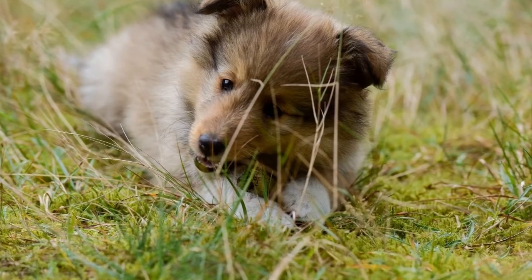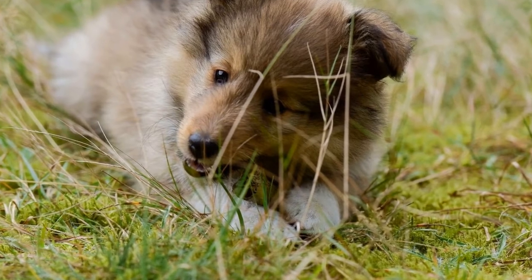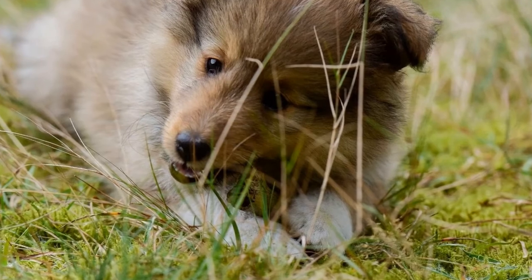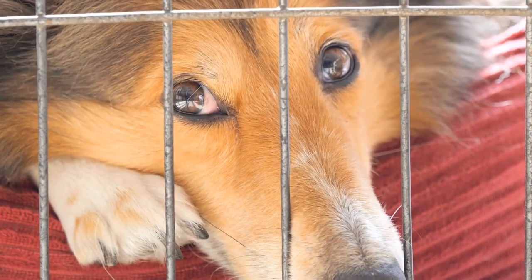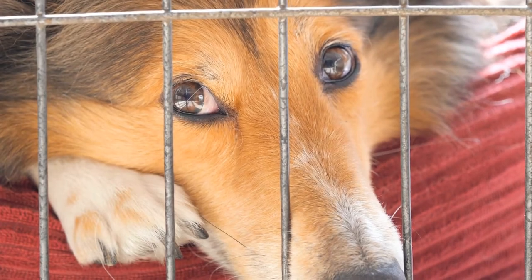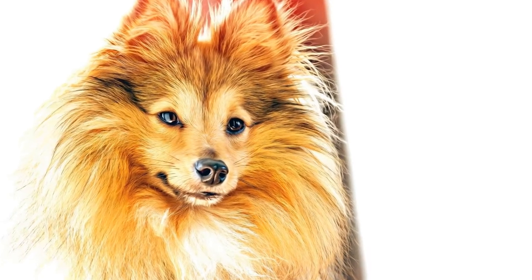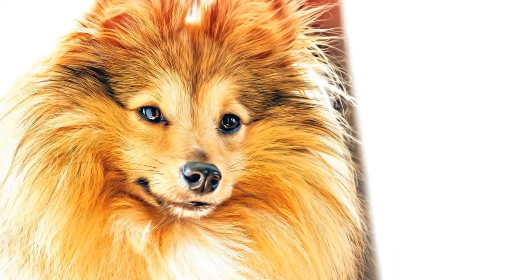Three — careful selection of breeding stock: Responsible breeders thoroughly evaluate the temperament, physical traits, and overall health of the dogs before selecting them for breeding. They consider the breed standard and strive to produce puppies that best represent the Shetland Sheepdog breed. This involves looking for desirable characteristics such as a well-balanced structure, correct gait, and a calm and friendly temperament.